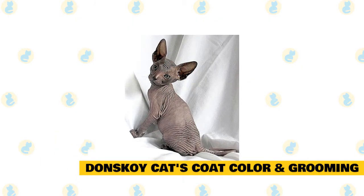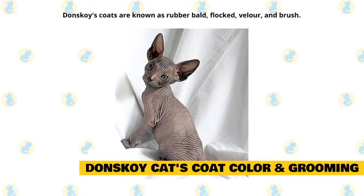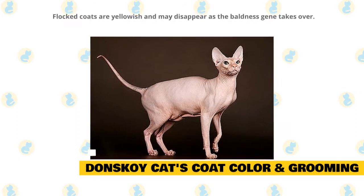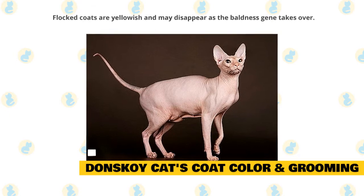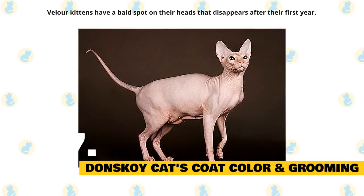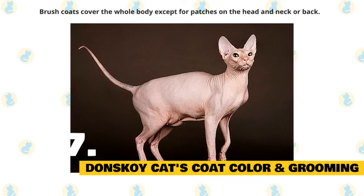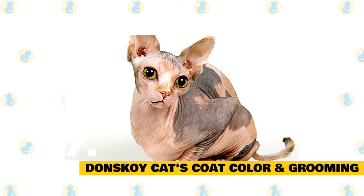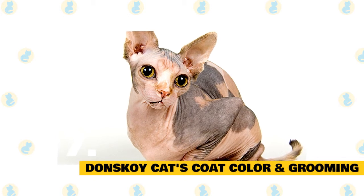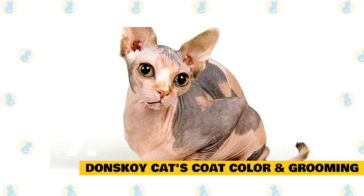7. Donskoy cat's coat color and grooming. The Donskoy's coat comes in four different types: Rubber Bald, Flocked, Velour, and Brush. Rubber bald cats are bald and remain that way for life. Flocked coats are yellowish and disappear as the baldness gene takes over. Velour kittens have a bald spot on their heads with wiry, woolly hair on the body that disappears after their first year, though some coat can remain. Brush coats cover the whole body except for patches on the head, neck, or back. When it comes to grooming, you'll need to wipe the Donskoy down daily to remove oils that the skin produces, as there is no hair to absorb them. You'll also need to establish a bathing routine, ideally once a week but at least twice a month.